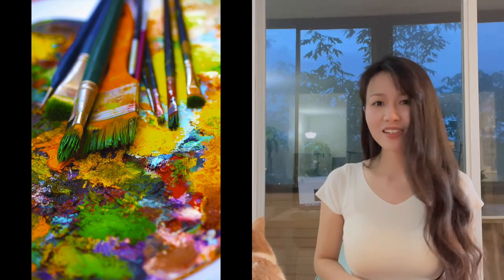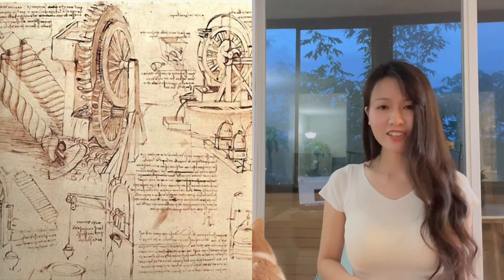Everyone knows that Leonardo is a great artist. Well, his studies in science and engineering are as significant and impressive as his artwork. He is active as a painter, draftsman, engineer, and scientist. He is truly a Renaissance man and polymath. I will dive into each of these.